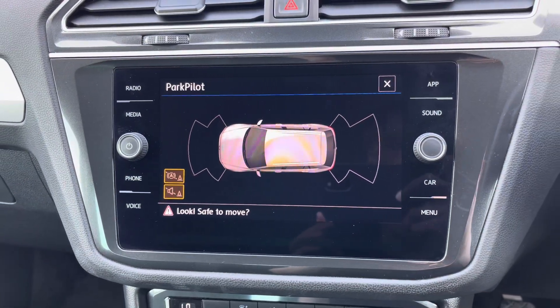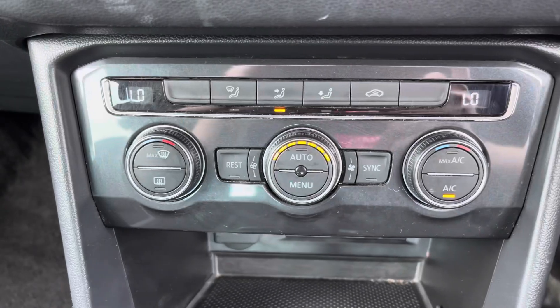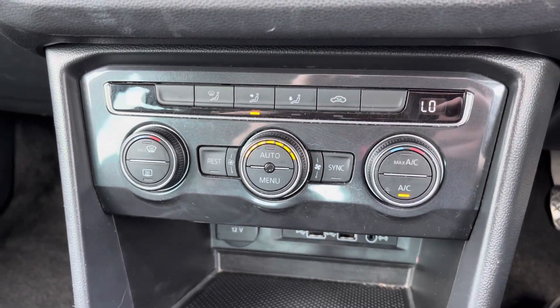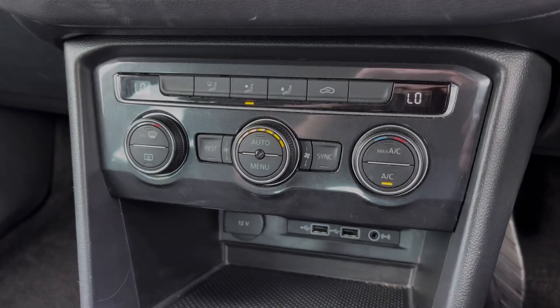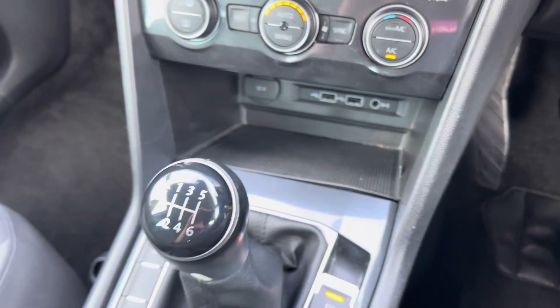This Tiguan comes with front and rear parking sensors making parking much easier. Below the display you have your automatic dual zone climate control. Below this you have two USB points, your auxiliary input and a 12 volt socket.